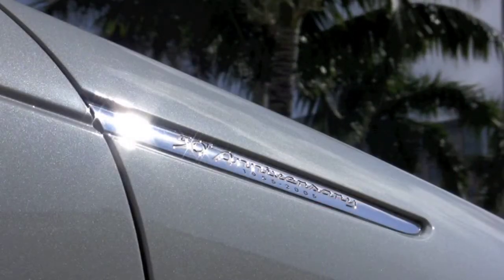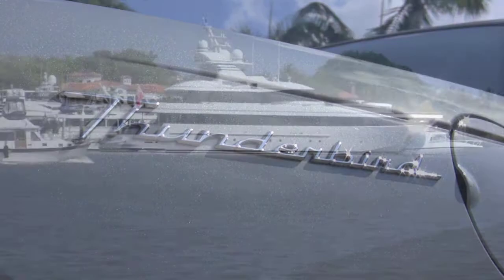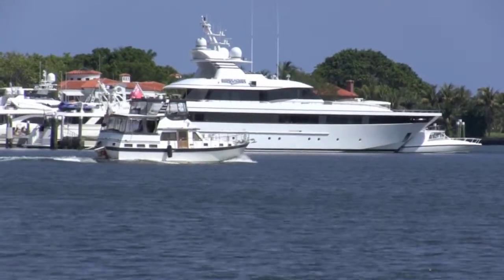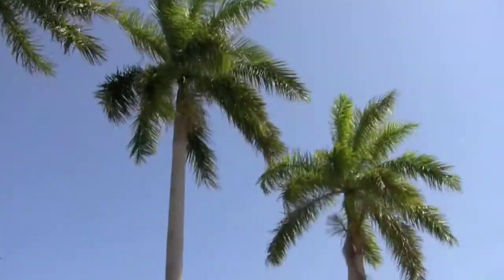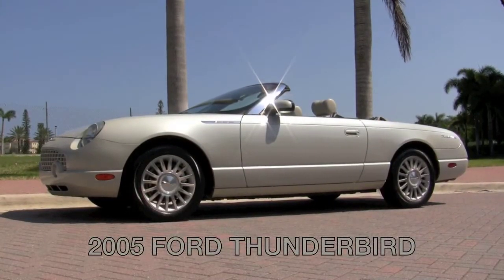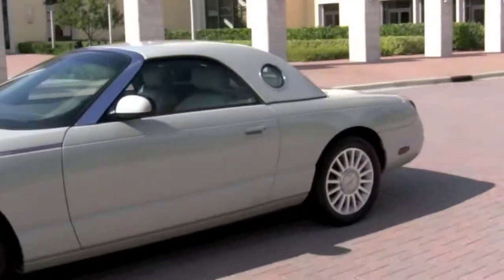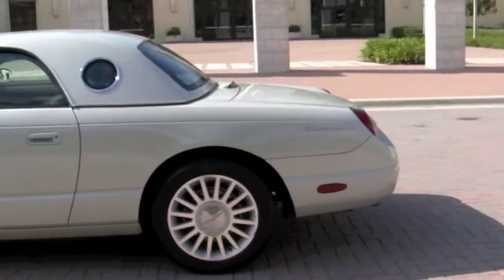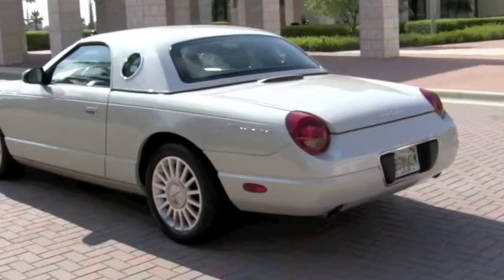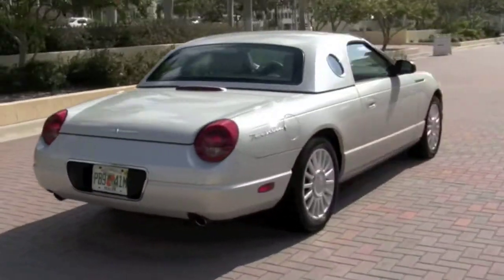Celebrating a Golden Anniversary is a special occasion, and what better place to do it than in beautiful South Florida? Welcome to the Palm Beaches, where Community Auto Sales is pleased to show you this spectacular 2005 Ford Thunderbird 50th Anniversary Limited Edition. This sporty yet sophisticated convertible with removable hardtop has 49,000 miles and is a Florida-owned car.